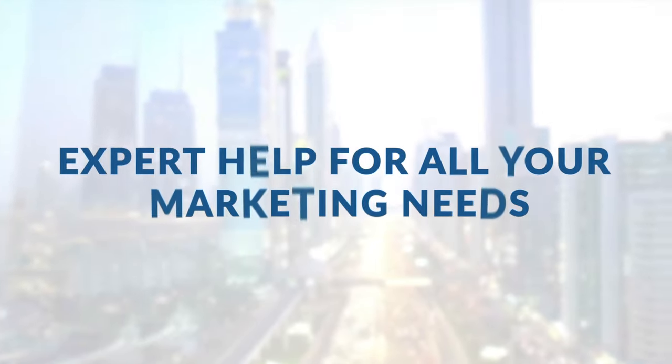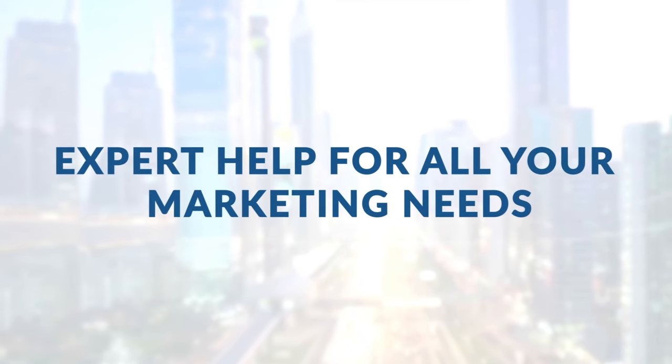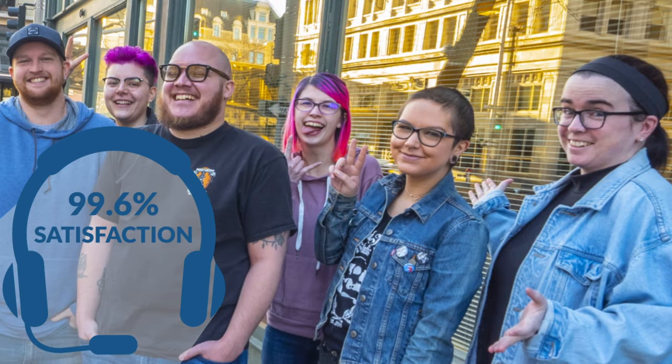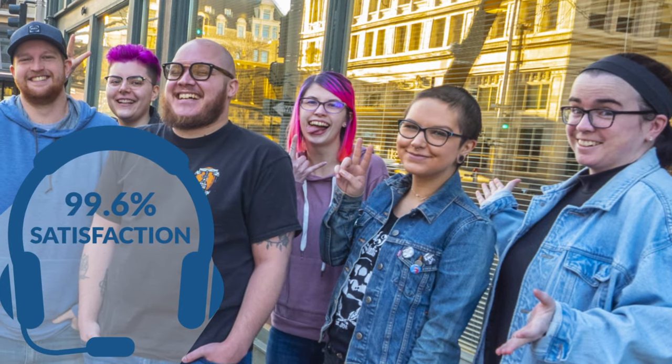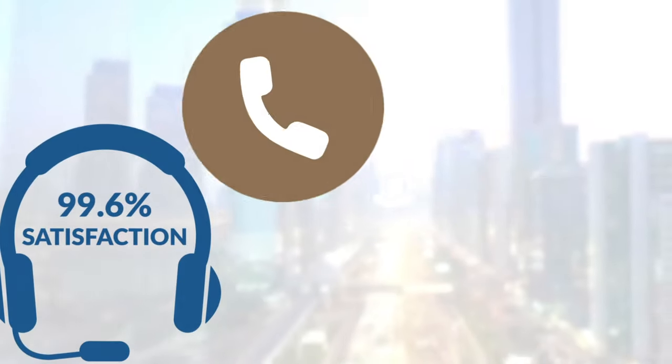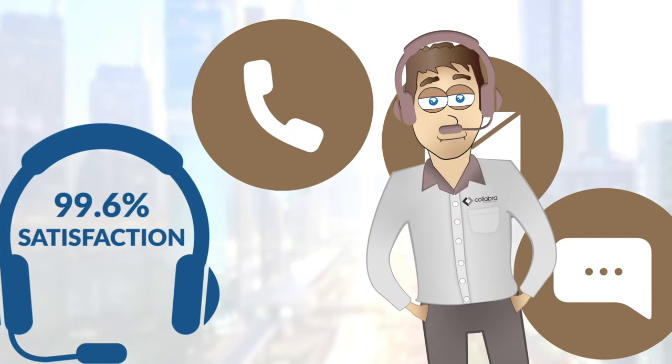Number 5: Expert help for all of your marketing needs. Our friendly neighborhood customer service team boasts a 99.6% satisfaction rating and they're here for you 6 days a week on phone, email and chat. Super cool.